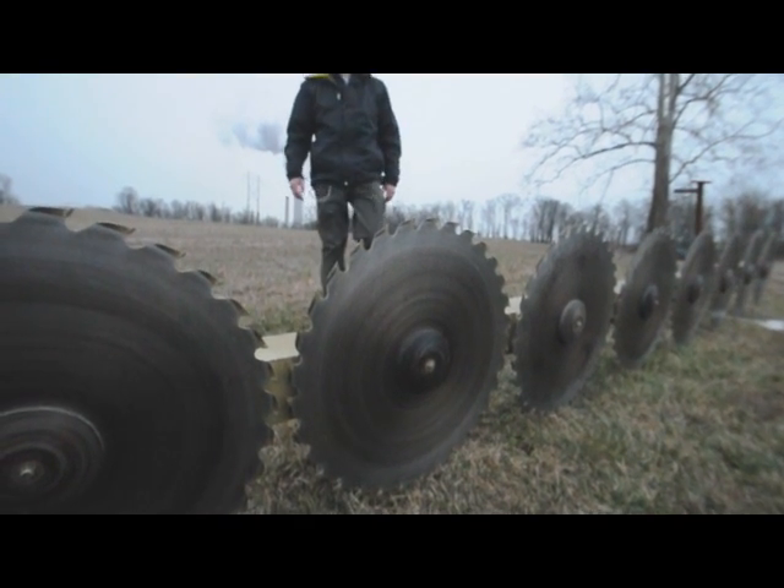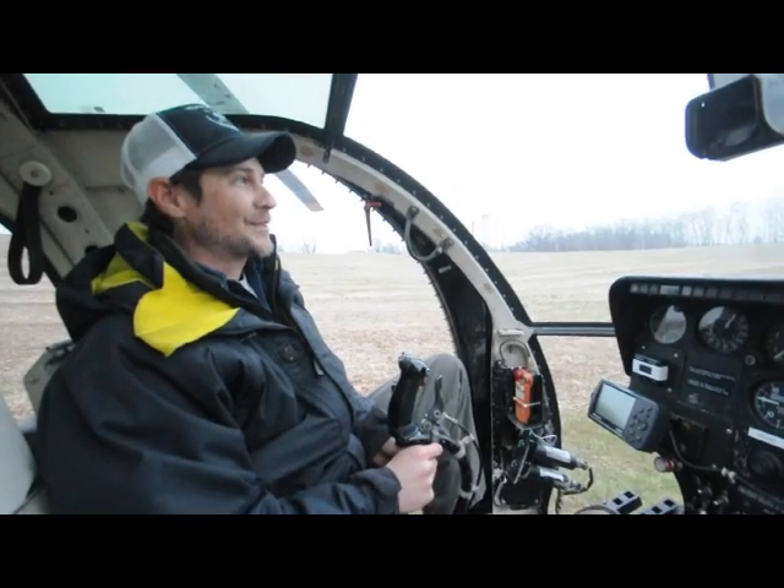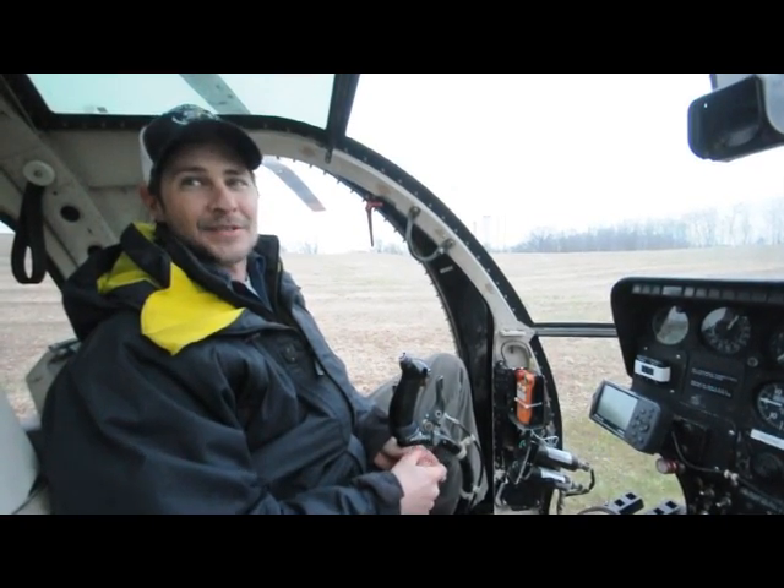This job is kind of like winning the lottery in the helicopter world. You don't want to give it up. This is one of those jobs that the kids don't even know about. I was a pilot for seven years before I even knew that this job existed.